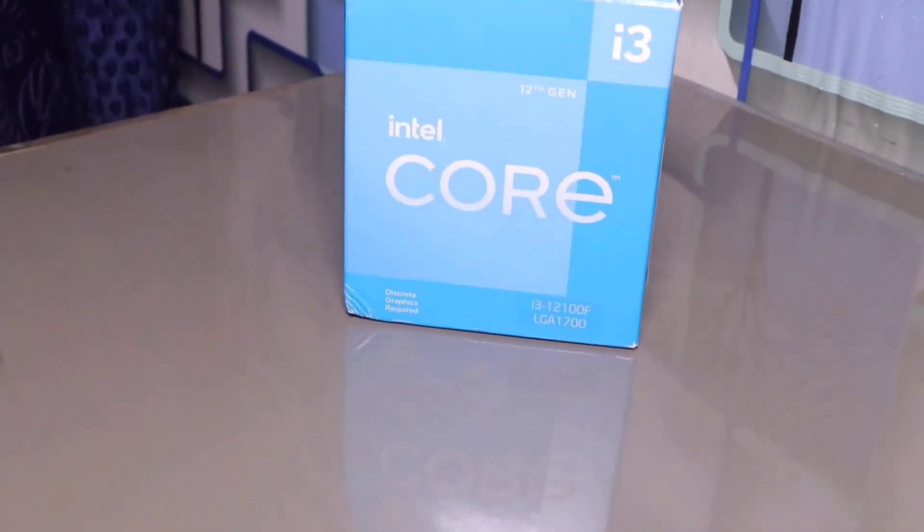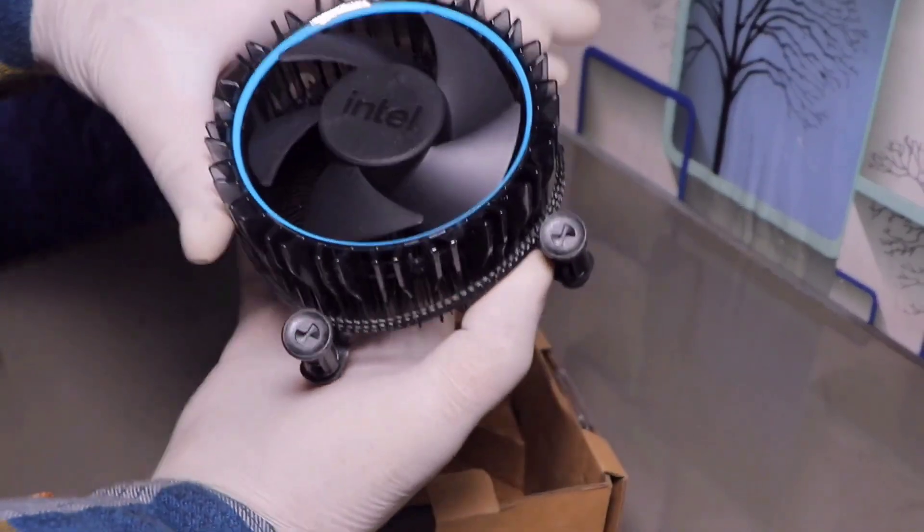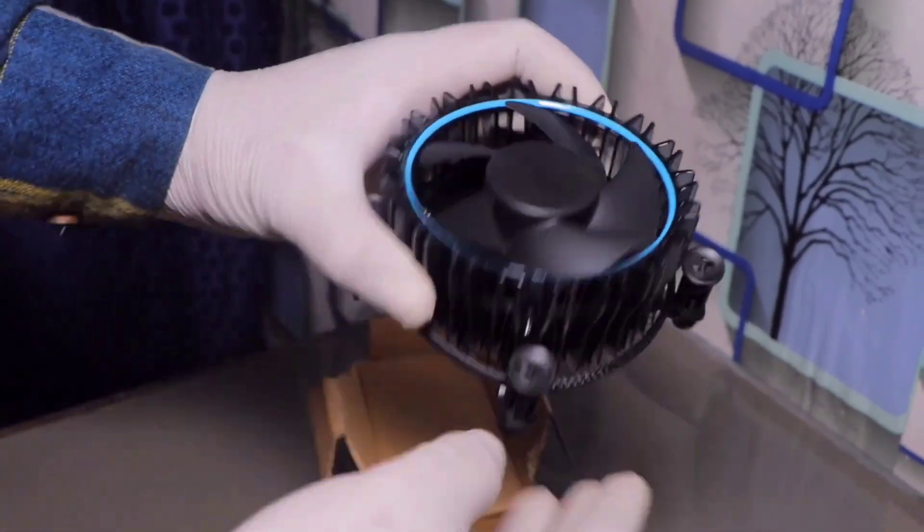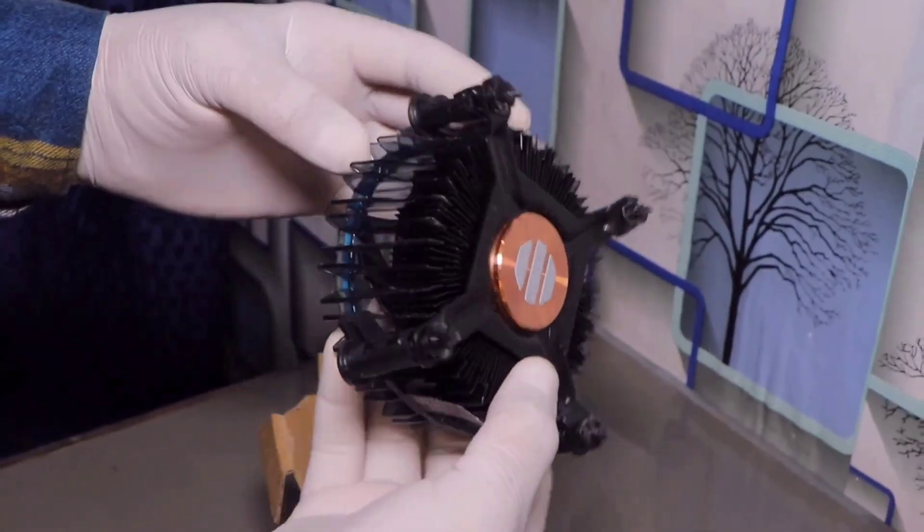There have been many upgrades already happening in the Core i3. The Core i3 started from its first generation which was released almost 13 years ago, and now comes the 12th gen.